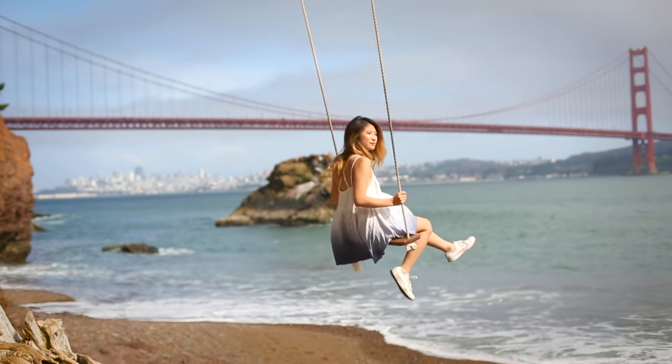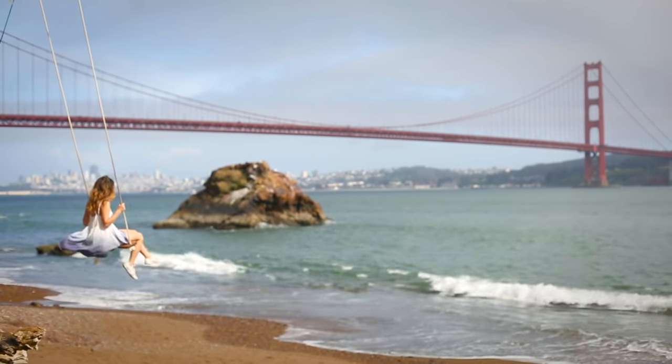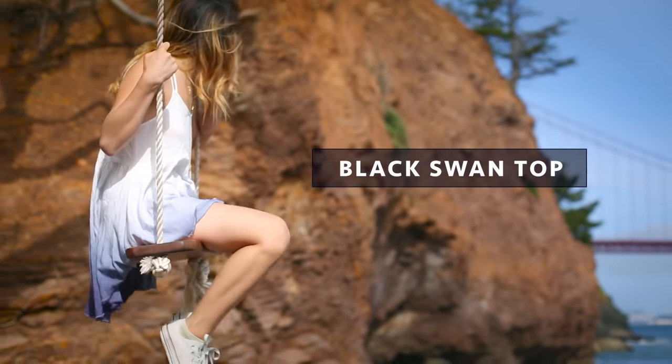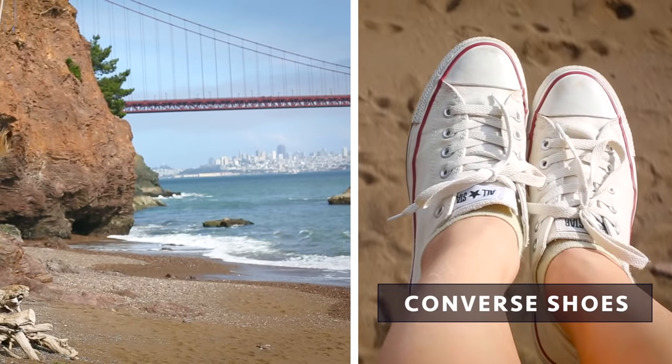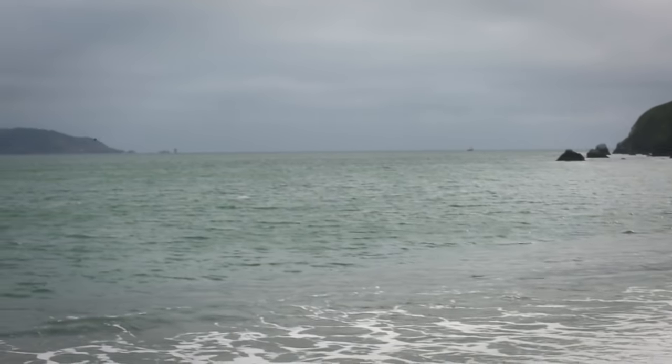Our first stop is Kirby Cove in the Marin Headlands. It's a beautiful beach with a cute little swing overlooking the Golden Gate Bridge. I'm wearing a blue ombre top, shorts, and sneakers for the short hike down to the beach. Going to the beach is one of my favorite summer activities. What's your favorite summer activity? Comment that down below!